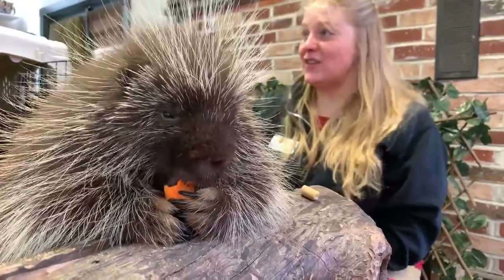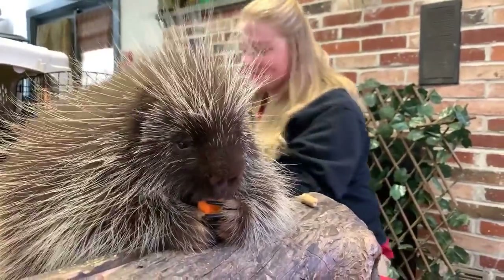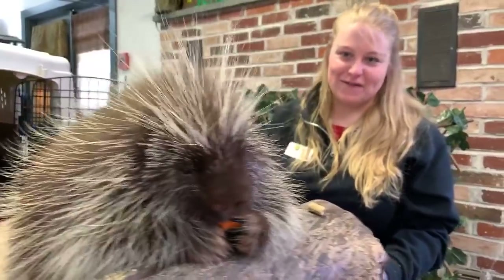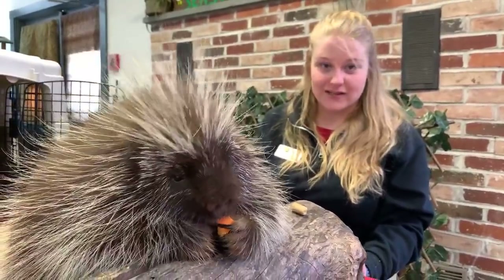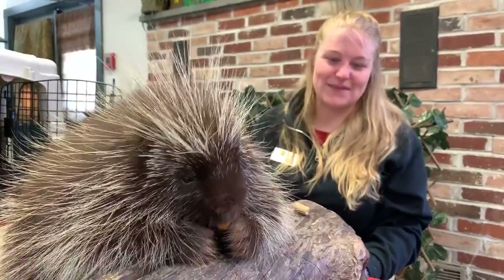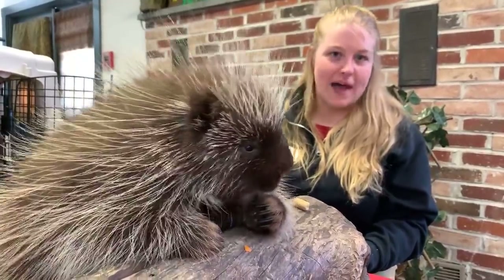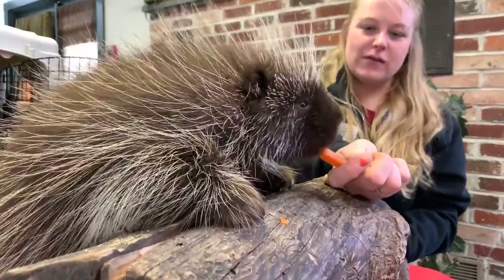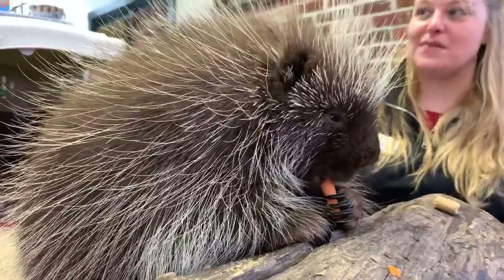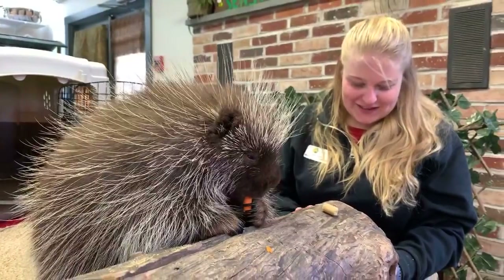Let's start taking some questions. Samantha would like to know what Poki's favorite food is. Poki's favorite food actually changes daily — we think we get it figured out and then he changes it up. He usually gets some combination of apple, carrot, or sweet potato along with his biscuits, and he rotates through those. Some days apple is his favorite, some days carrot, some days sweet potato — it kind of changes.